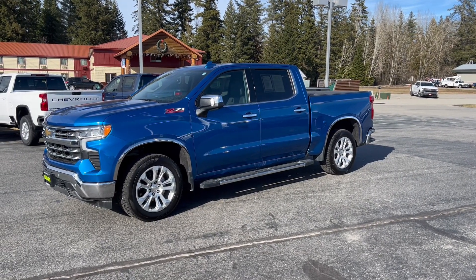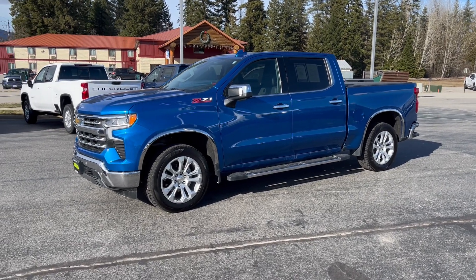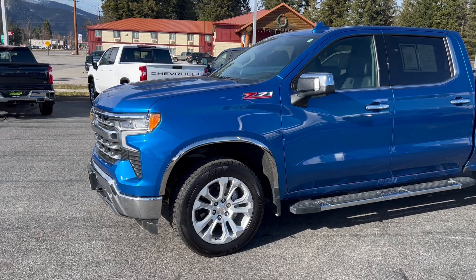Hey Rock, Aaron here at Taylor and Son Chevrolet doing that walk-around video for you. I'm going to move around the exterior pretty quick and just focus on the areas you had questions about.